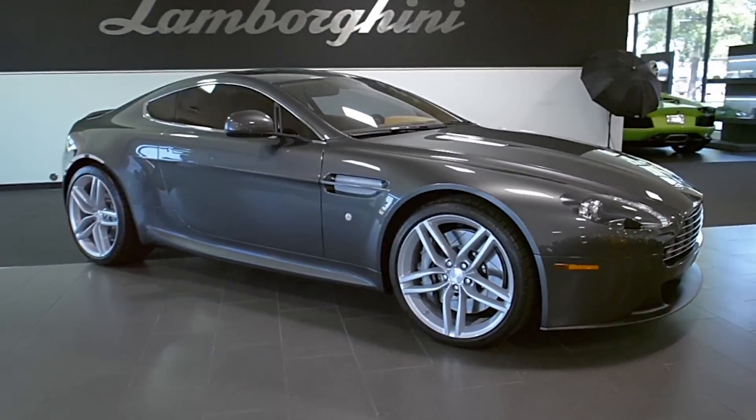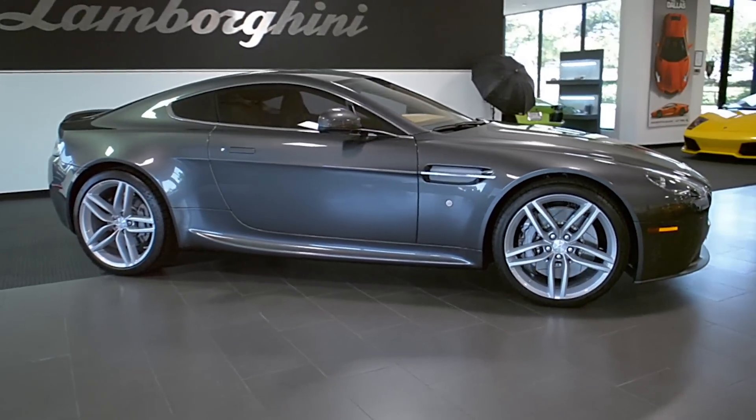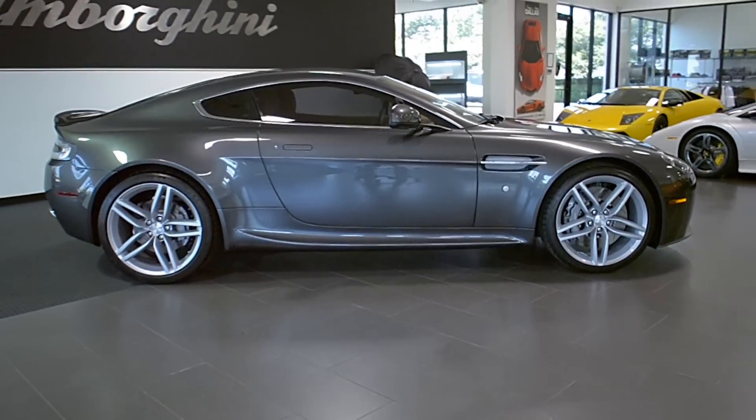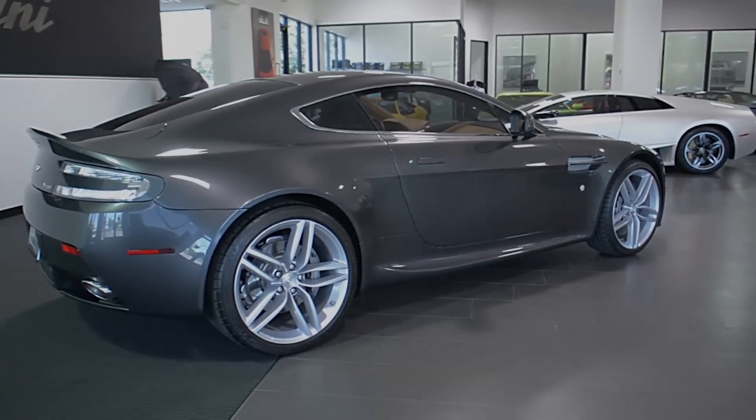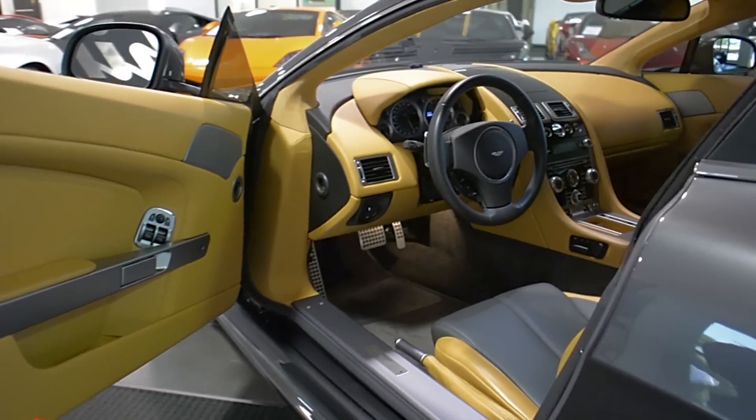Lamborghini Dallas proudly presents a 2013 Aston Martin Vantage, equipped with a 4.7-liter, 420-horsepower V8 engine, and a 7-speed automatic with sportshift transmission and rear-wheel drive.